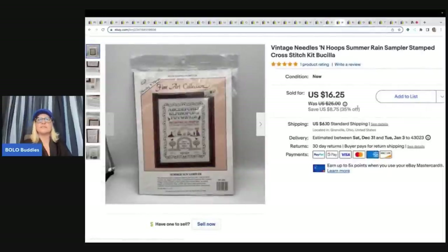This is a vintage cross-stitch kit by Needles and Hoops — it's a sampler. I got this at the estate clean-out and sold it for my sale price of $16.25 plus shipping.